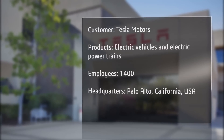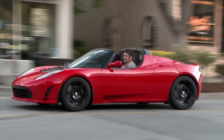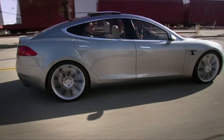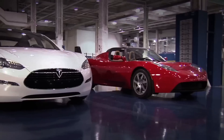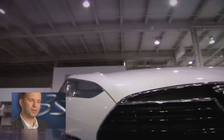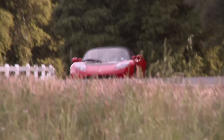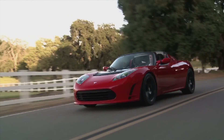Tesla Motors is a California company and we make electric cars. We are currently producing the all-electric Tesla Roadster, and we are in the process of developing the all-electric Tesla Model S. We also produce electric powertrains for other OEMs. Our aim is to turn the common conception of the electric vehicle on its head. We are designing cars that are attractive and fun to drive with great range and fantastic performance.